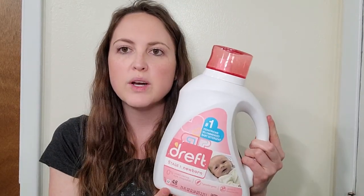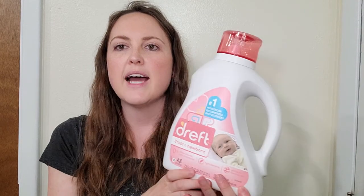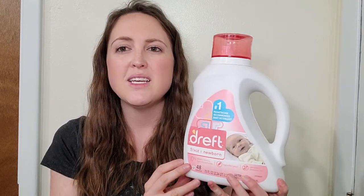Today I'm going to be reviewing for you the Dreft Stage 1 Newborn. This is the actual laundry detergent. It is highly recommended by pediatricians because they don't use the harsh chemicals and fragrances that a lot of other laundry detergents use, especially once you get into the ones for adults.